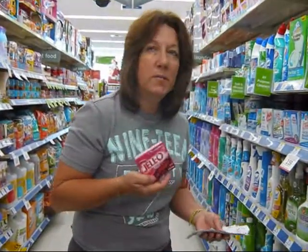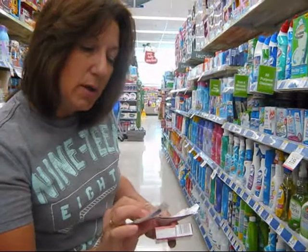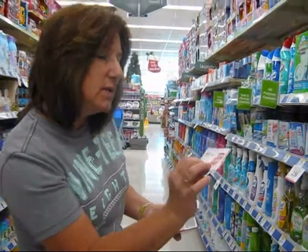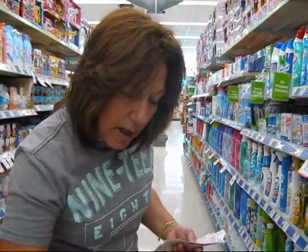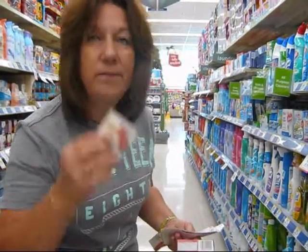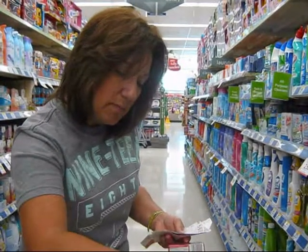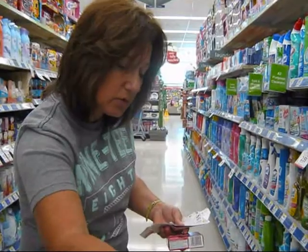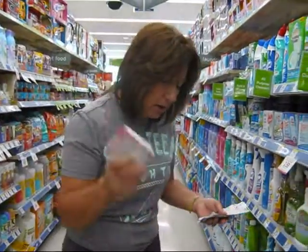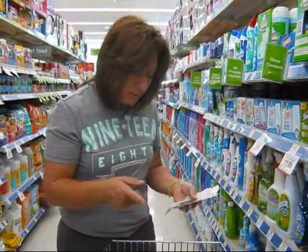Jell-Os — best place to buy your Jell-Os. They have a coupon, $0.60 off three, and they have the in-store ad coupon making them $0.59 each. So I'm going to save $0.60 off those three — I'm only going to pay about a dollar for three of them. Those are good fillers also.